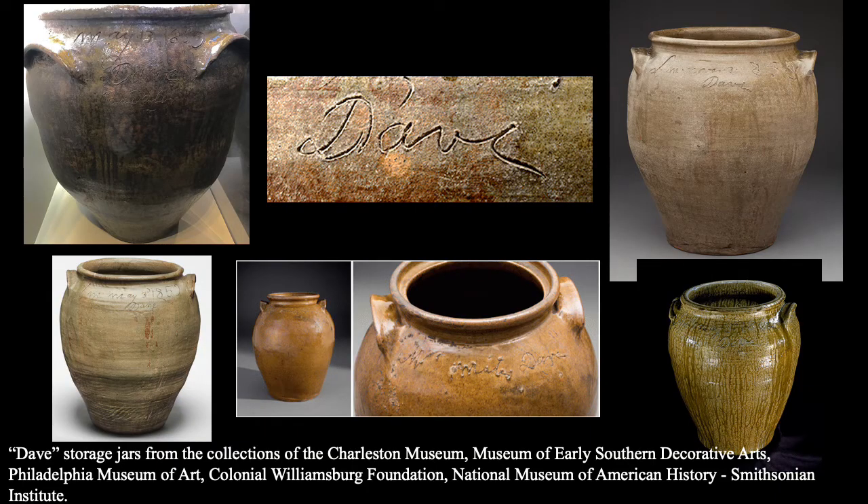Probably the best known name associated with 19th century Edgefield stoneware is that of David Drake, otherwise known as Dave. He was an African American man born in South Carolina about 1801, who was an immensely talented potter, as well as being literate. And that's really important to this story, because during Dave's life in Antebellum South Carolina, it was illegal for an enslaved person to know how to read or write. Anti-literacy laws in South Carolina became even more stringent in 1834 with the passing of the slave literacy law. Just to give some context, this is the same time that James K. Polk is chair of the House of Representatives, and also just about the same time that we start to see pots being made by Dave, inscribed with his name, with the date, and then on occasion with a word or verse or poem.